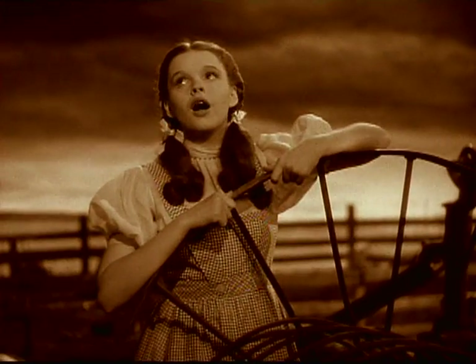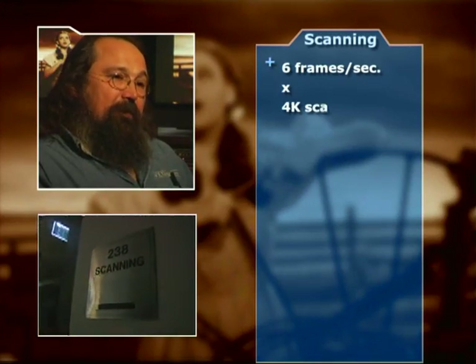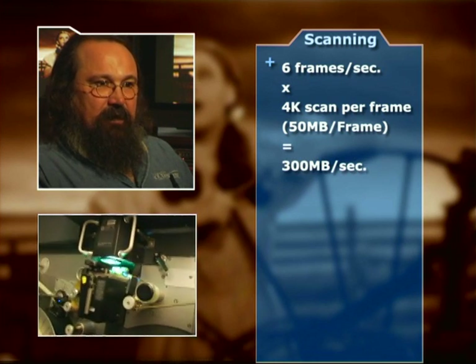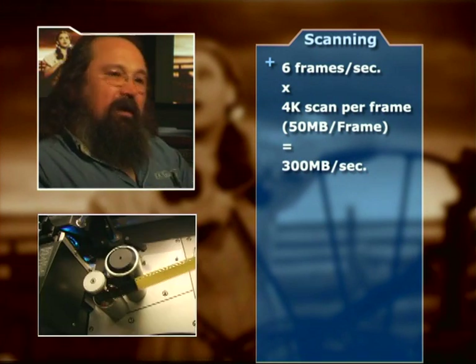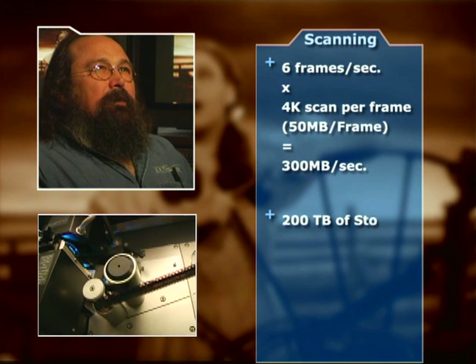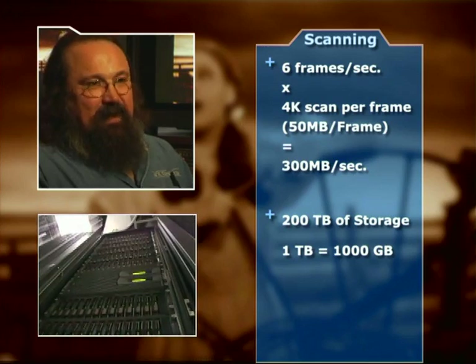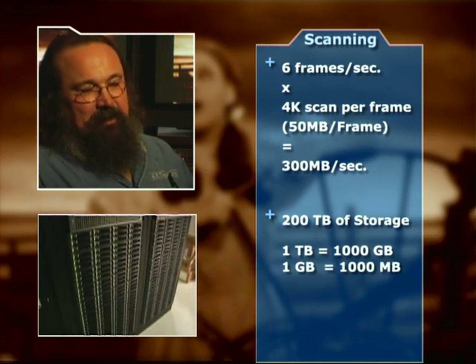This is the full gamut of film resolution. You're seeing Wizard of Oz in a way that it's never been seen before because we're starting out with such a high resolution. We scan this film in black and white at approximately 6 frames per second — that's close to 300 megabytes per second on a 4K 4x3 image, so there's a 300 megabyte fire hose coming out of the scanner. Currently we have a little over 200 terabytes of storage — a terabyte is 1,000 gigabytes, and a gigabyte is 1,000 megabytes.